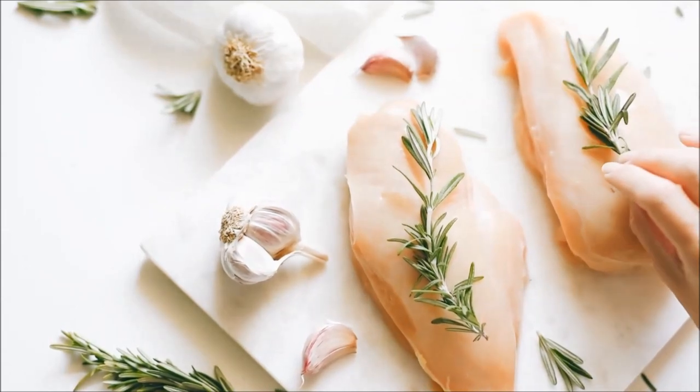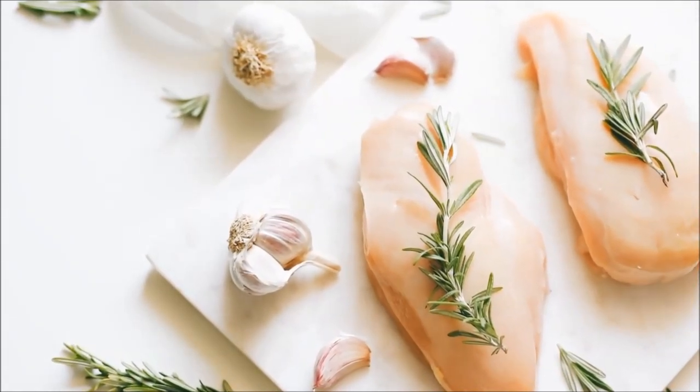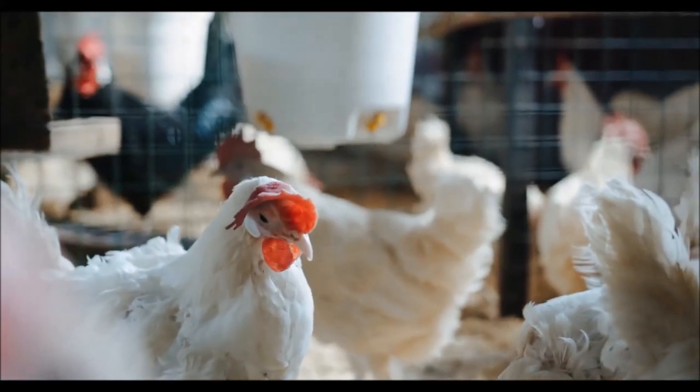Therefore, the chicken used by the food industry and restaurant industry, also known as the Cornish cross, is not a GMO. The Cornish cross is not a monster. It's important to distinguish between the four different...